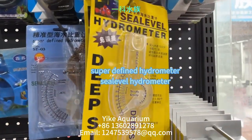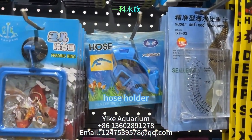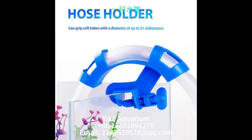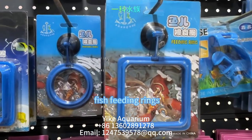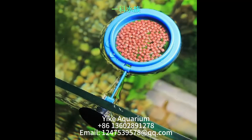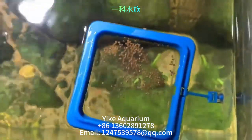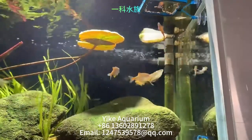This is a hydrometer and super defined hydrometer. This is a hose holder which can grip soft tubes with a diameter of up to 21mm. This is fish feeding rings — they concentrate fish food in one place to prevent it from scattering throughout the aquarium, reducing debris build-up at the bottom and maintaining a clean aquarium.